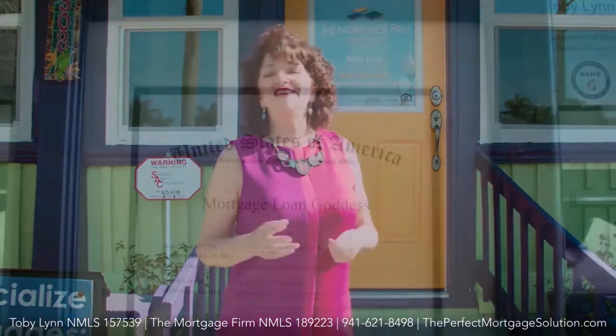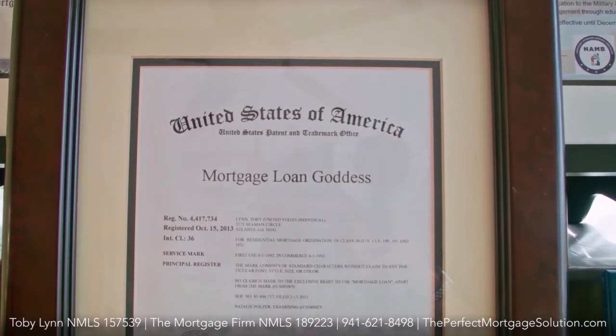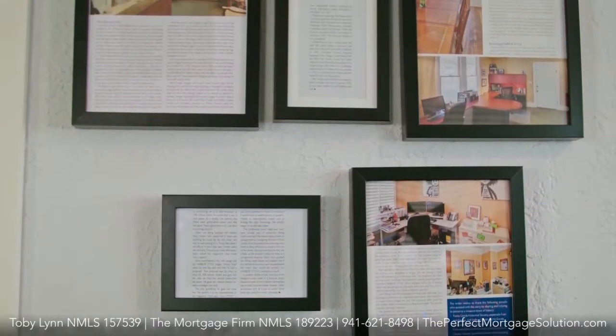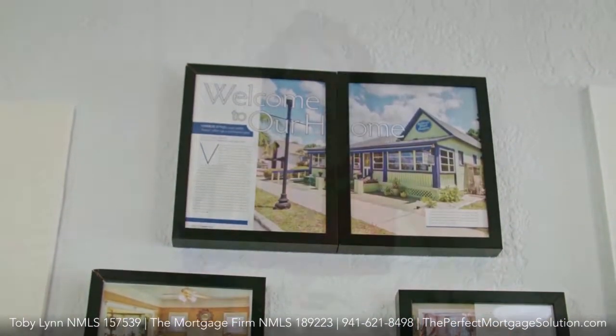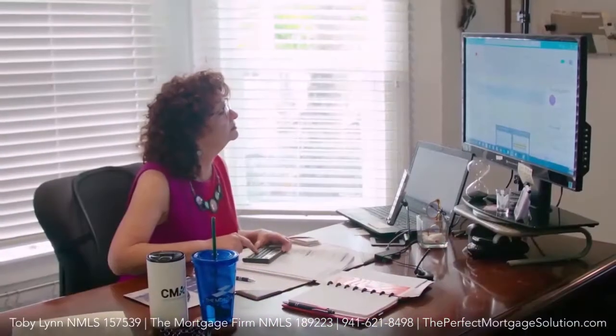As we journey through the process of a mortgage, I want you fully to know what to expect. Come on, let's go inside. This is my office. This is where I'm going to work with you to figure out really how we're going to accomplish the goal that you've come to me for.